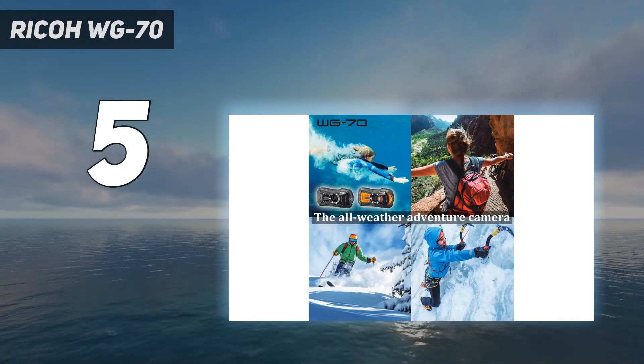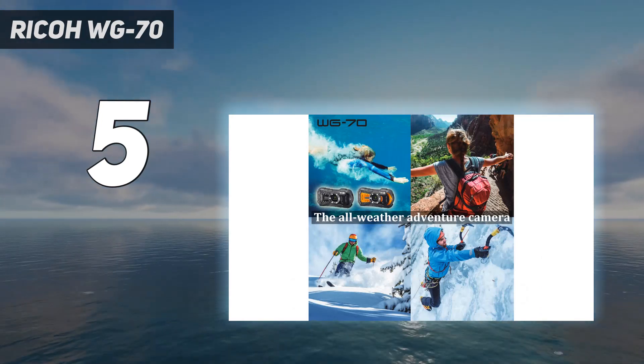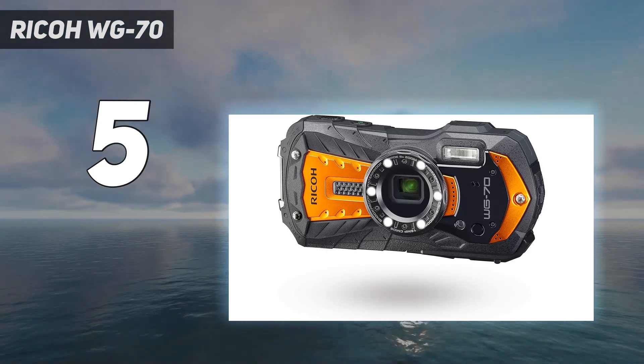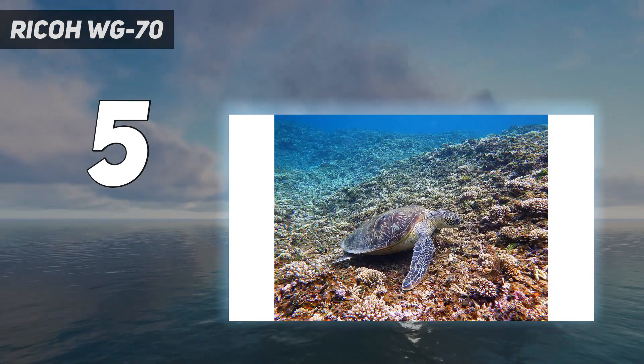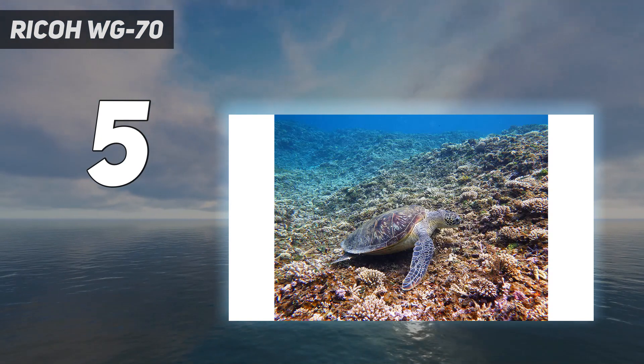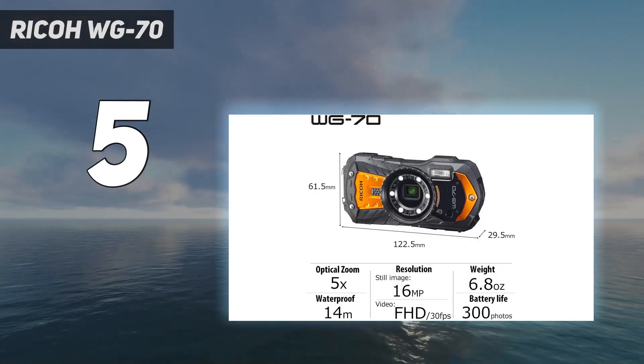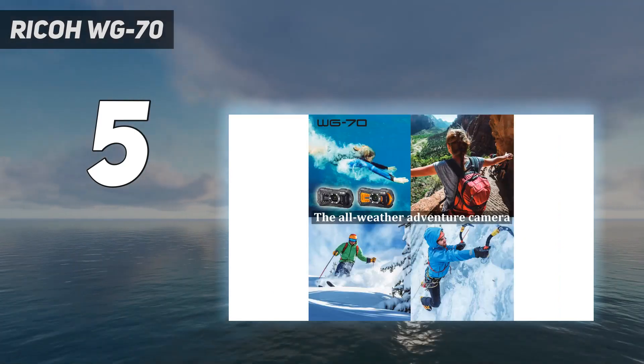Also, the handheld night snap captures several images of a low-light scene in quick succession and blends them together to create a blur-free composite image. This is all housed in a body with serious protection, able to stay submerged in 14 meters of water for up to 2 hours.